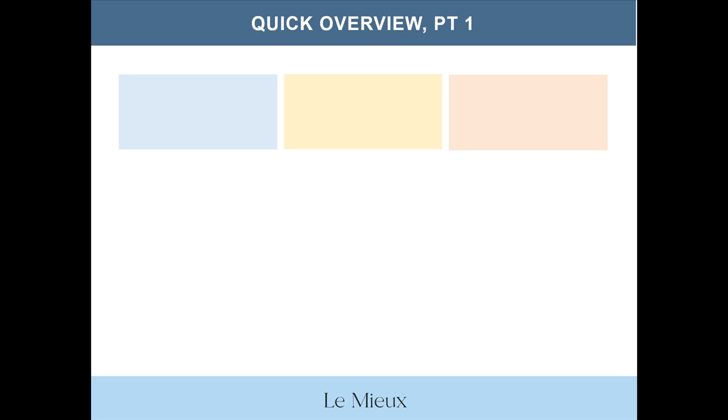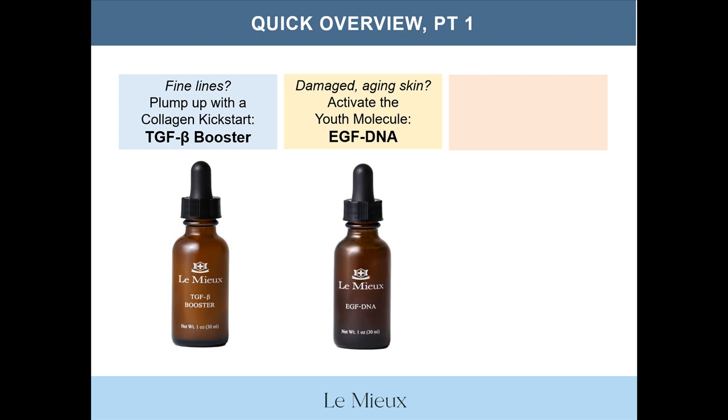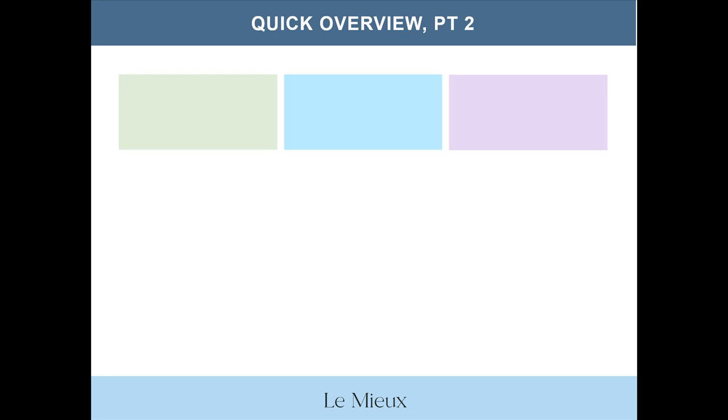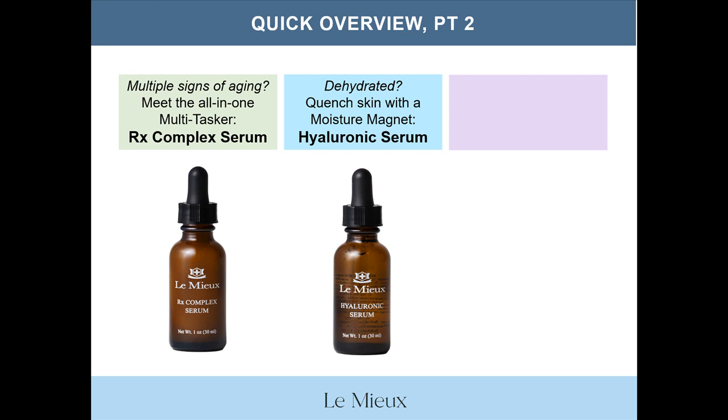Here's a quick basic overview of our classic serums. If you're dealing with fine lines, plump up skin with a collagen kickstart — TGFB Booster. Dealing with damaged aging skin? Activate the youth molecule — EGF DNA. Seeing dull, uneven tone? Brighten with a glow getter — Vita-C Serum. Dealing with multiple signs of aging? Meet the all-in-one multi-tasker — RX Complex Serum. Seeing dehydrated skin? Quench skin with a moisture magnet — Hyaluronic Serum. Extremely dry, irritated skin? Soothe and nourish with Nature's Elixir — Derma Relief Serum.